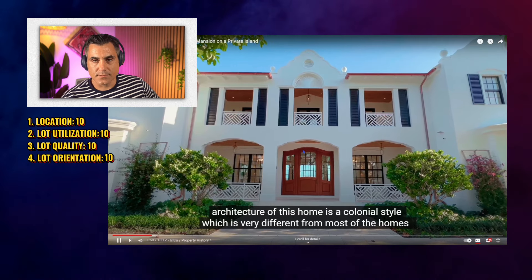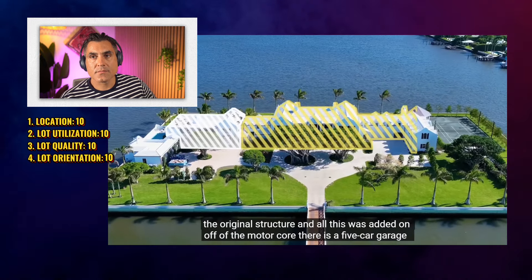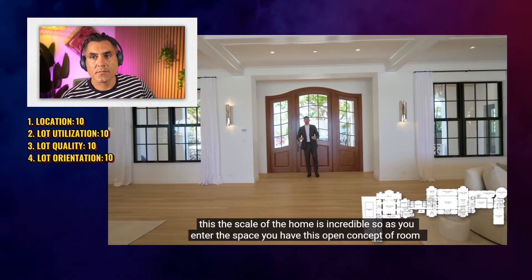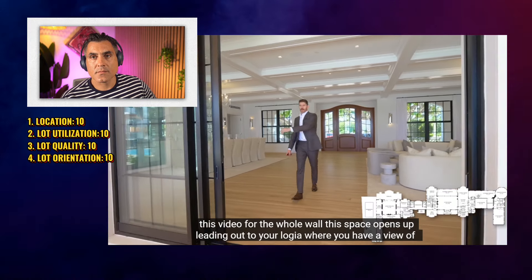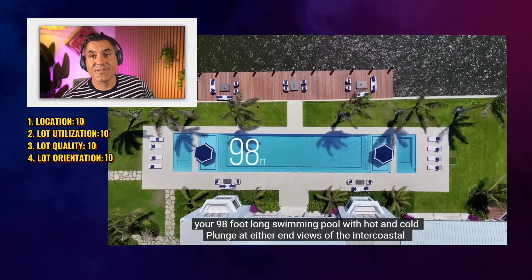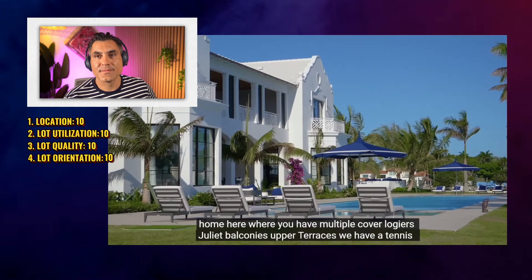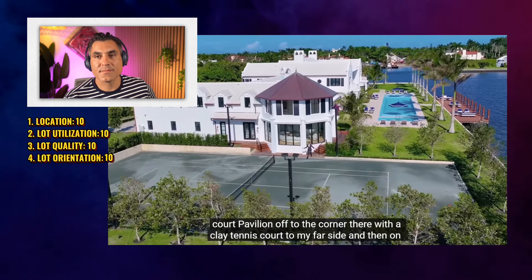The colonial style is very different from most of the homes in this area, which are more Mediterranean. The original structure is off to the side, and all this was added on off of the motor court. There is a five-car garage here. Entering the home through this huge mahogany door, the scale of the home is incredible. As you enter, you have this open-concept room — the gray room slash dining room. This space opens up to your loggia where you have a view of your 98-foot-long swimming pool with hot and cold plunge at either end. You can see the colonial architecture on the exterior — multiple covered loggias, Juliet balconies, upper terraces. There's a tennis court pavilion with a clay tennis court.